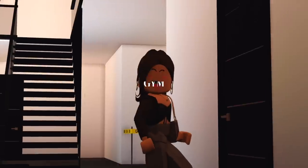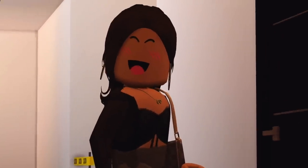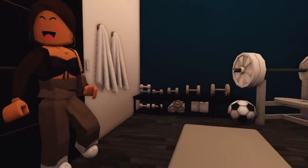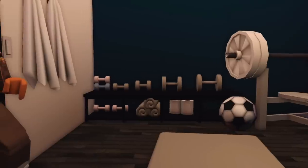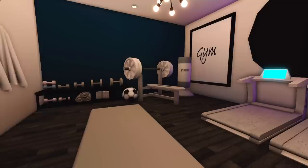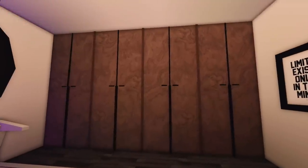This is our gym — something we're probably never going to use, but we don't talk about that. Most likely this is where James is going to be 24/7, not me. We have weights, towels, a punching bag, a treadmill, a mat, and a lot of storage space.